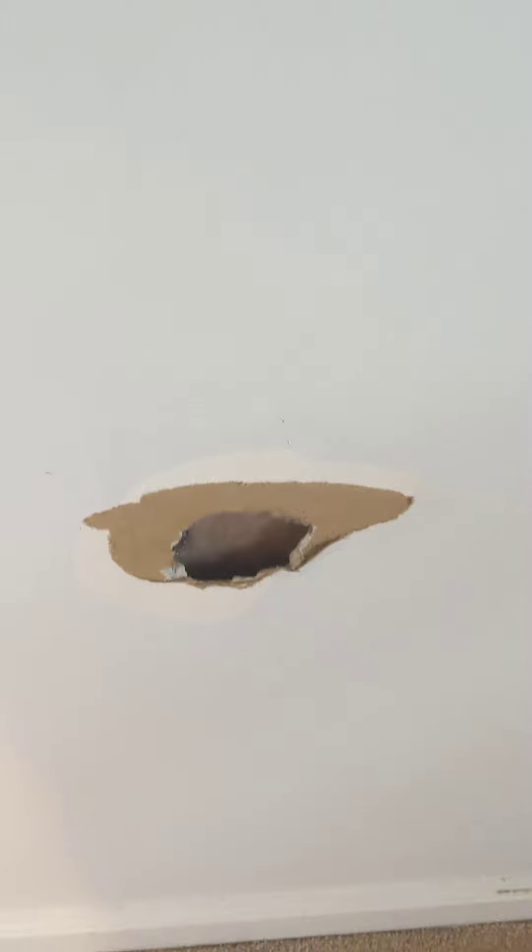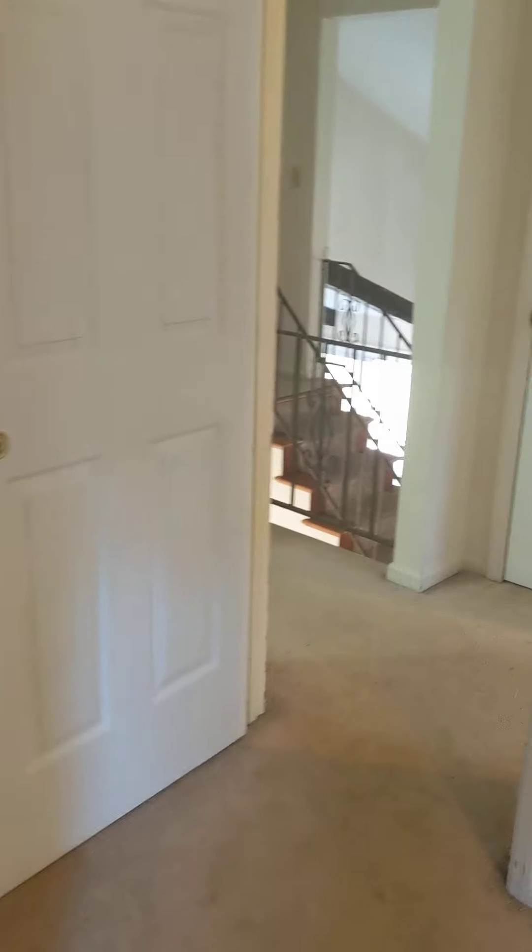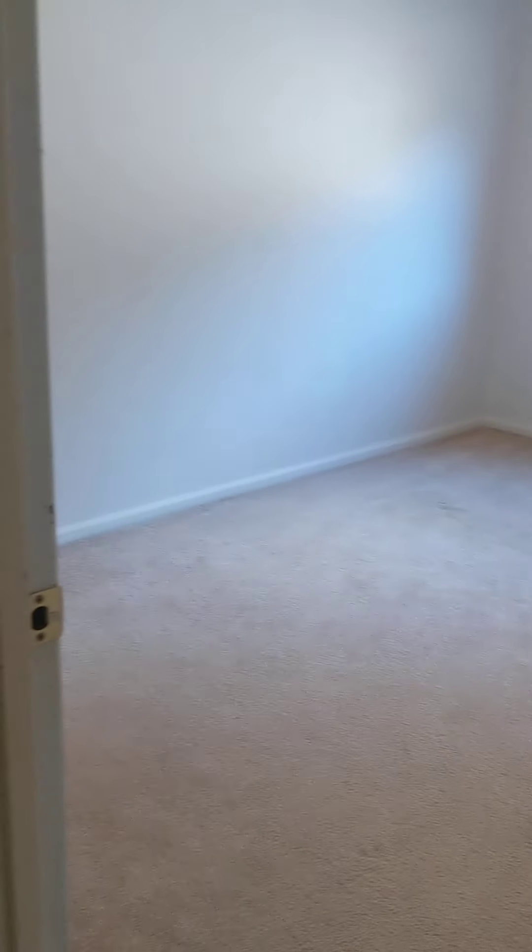One of the spare bedrooms is actually really large and has the intercom system, but there's a problem in the wall — looks like somebody just put a hole in it, so there's some drywall work needed. Still no signs of a roof leak or water stains on the ceilings. The other spare bedroom is not as big but still a nice size, with the same intercom system and a closet that's almost a walk-in due to the curved wall where the staircase comes up.